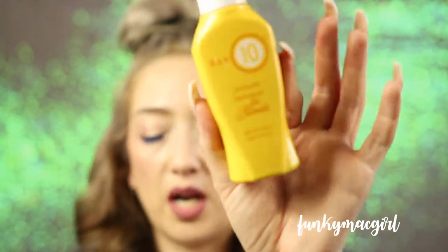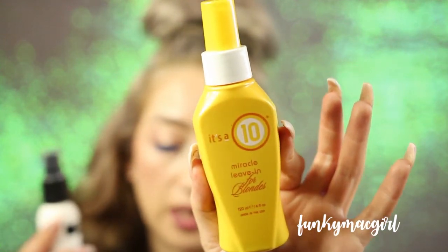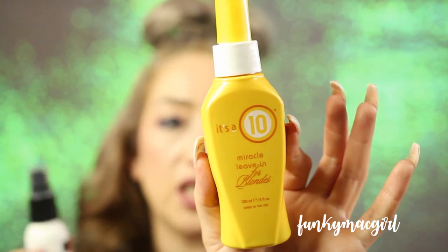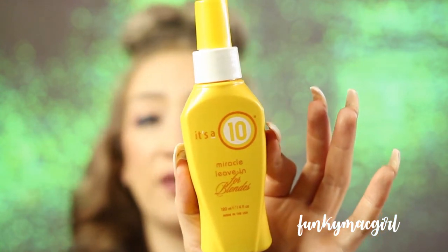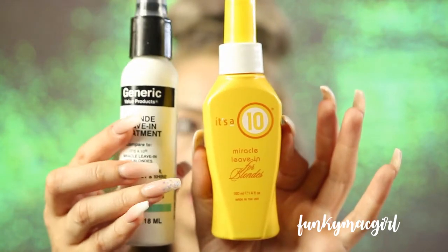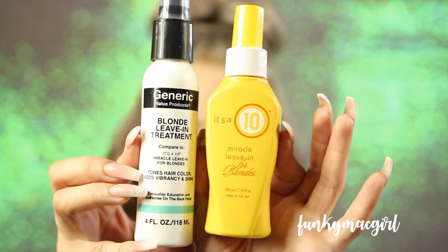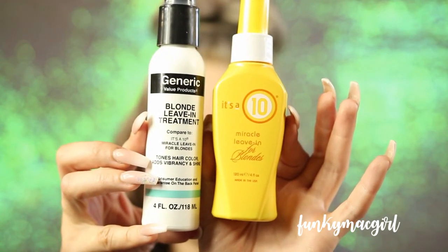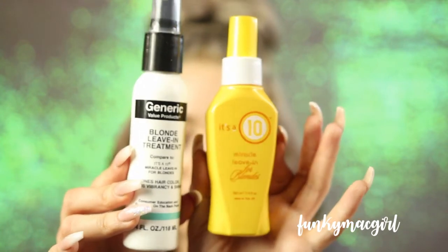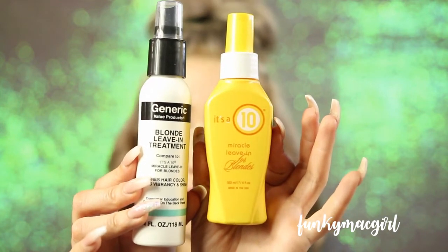Last but not least, for blondes — It's a 10 has the Miracle Leave-In for Blondes. You can't miss the bottle; it's bright yellow. It seals the cuticle, is a thermo-protectant, UV protectant, and is designed for all blondes. It actually tones the hair, and the conditioner inside has a light lavender tint. The Generic Value version is called Blonde Leave-In Treatment — it tones hair color and adds vibrancy and shine. Everything is used the same way and they both smell identical — kind of salty.